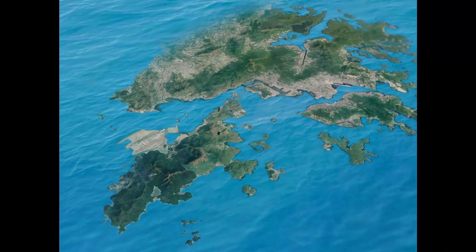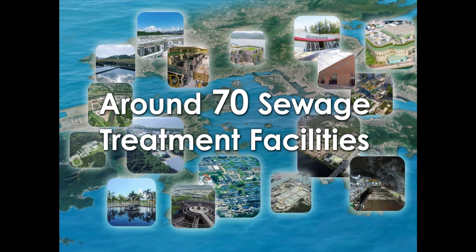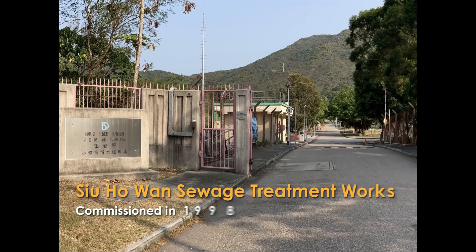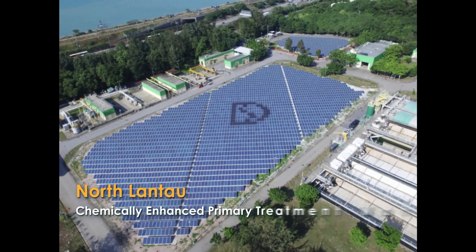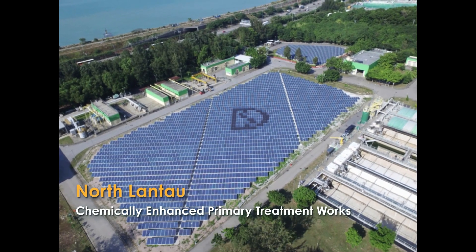Currently, DSD manages around 70 sewage treatment facilities and serves over 93% of the population in Hong Kong. Siu Ho Wan Sewage Treatment Works, a chemically-enhanced primary treatment works located in North Lantau, was first commissioned by DSD in 1998.